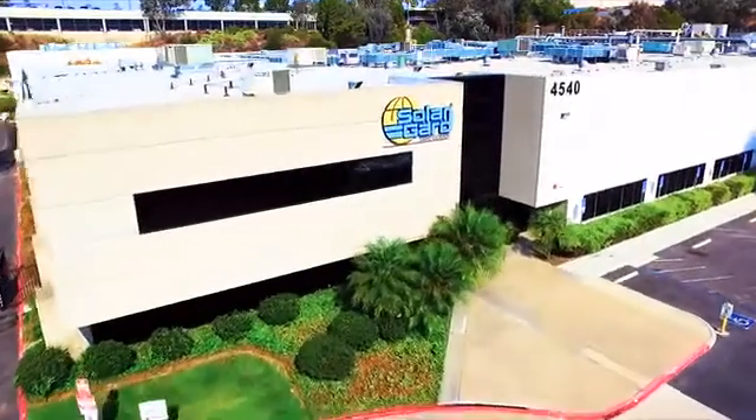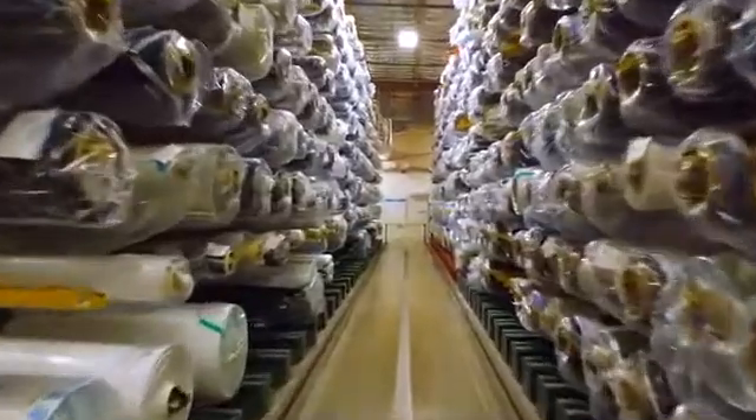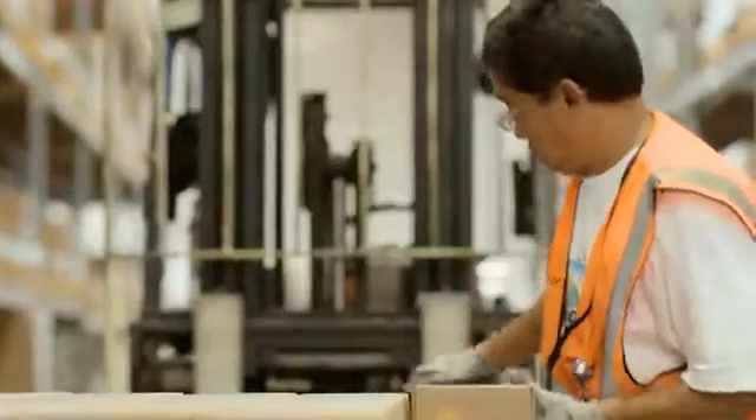Solar Guard creates the world's best window films and surface protection solutions for your family, home, business, and car. But how does Solar Guard do it?